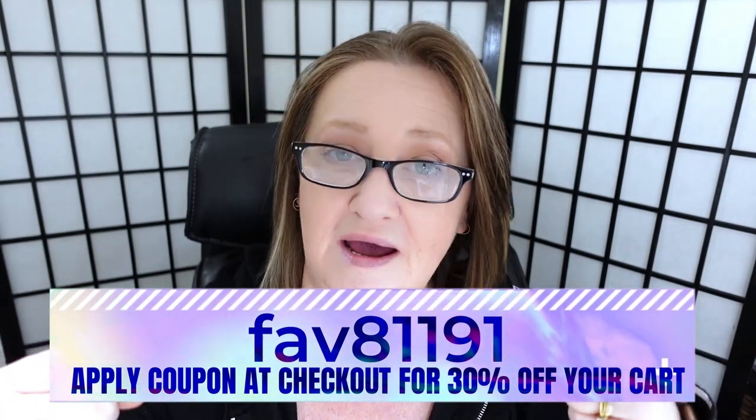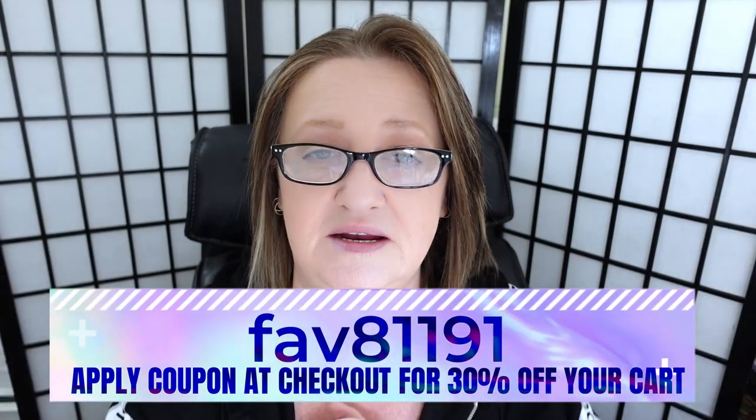If you haven't tried Temu, this is the perfect opportunity. I have a coupon code that will get you 30% off your very first purchase. The code is fav8191 - I'll have it up on screen and also down in the description for you.